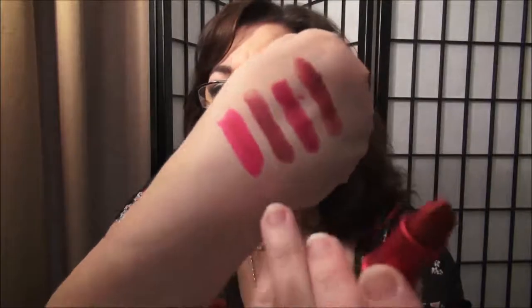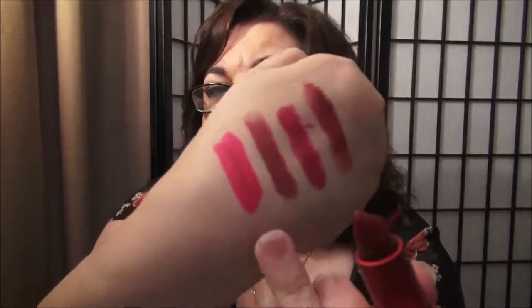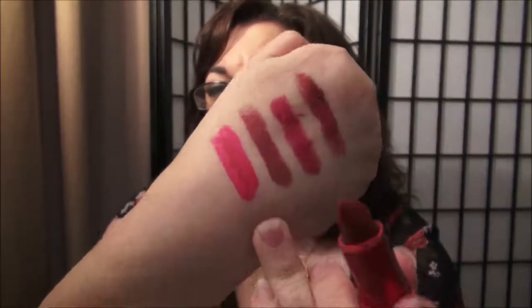Another MAC lipstick that I really like for fall — or really any time of the year — is the MAC Viva Glam, and I think this is the Viva Glam 1. It's a pinky red but more on the red side. So you can see a theme here — I like a lot of the pinky reds and reds or pinks.